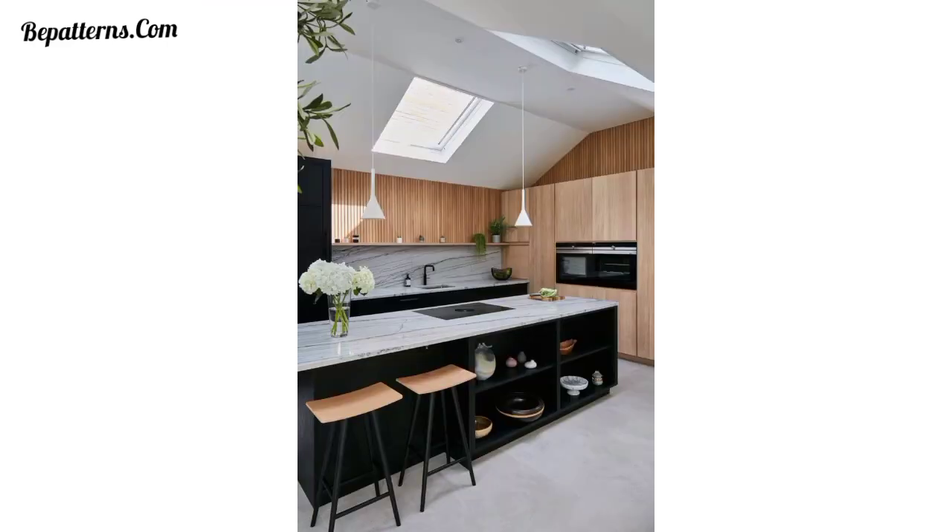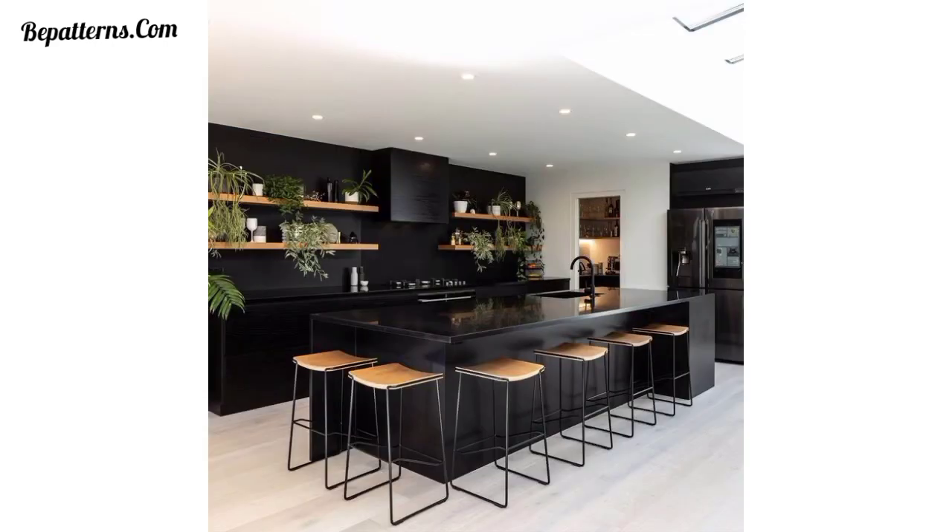If you have a double-height island, choose taller bar stools that can accommodate both counter and bar-height seating. These designs add visual interest and dimension to your kitchen.